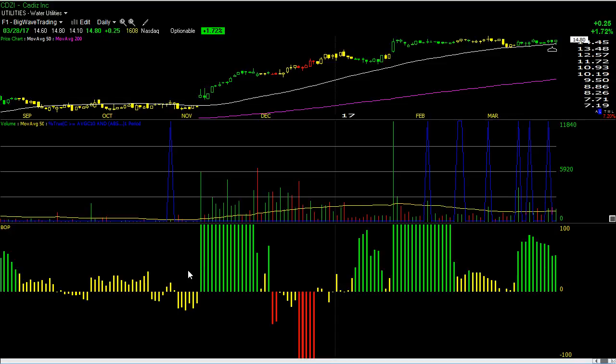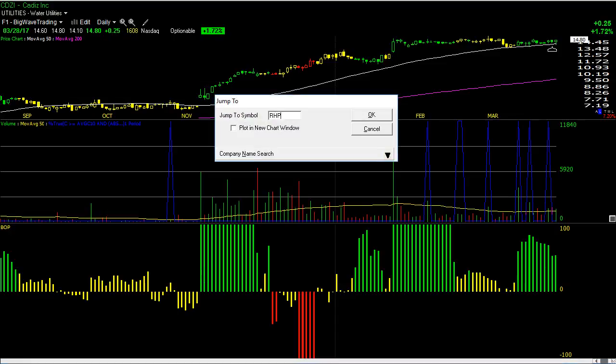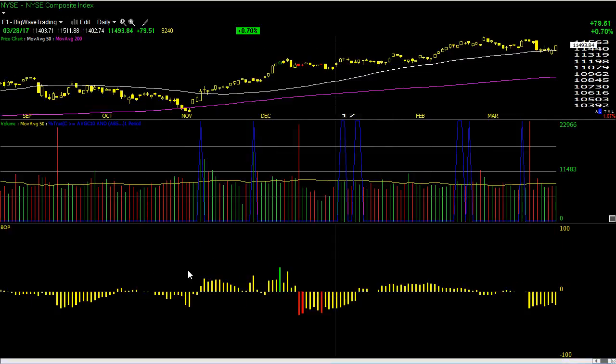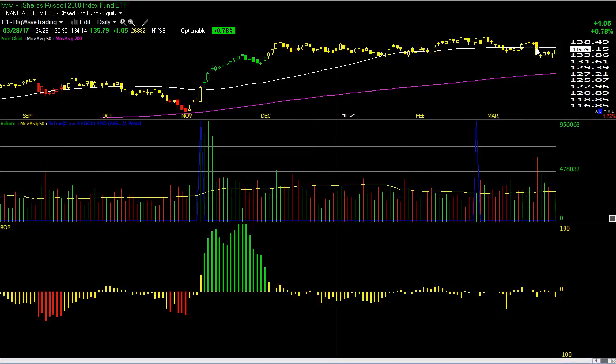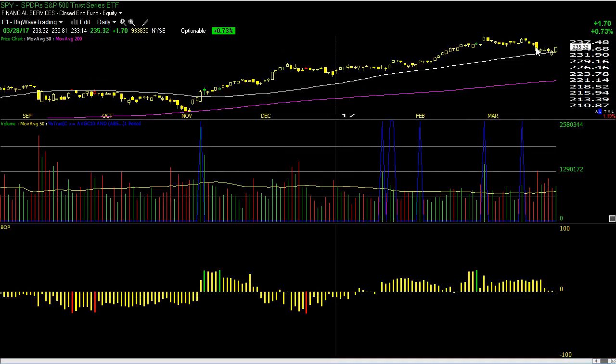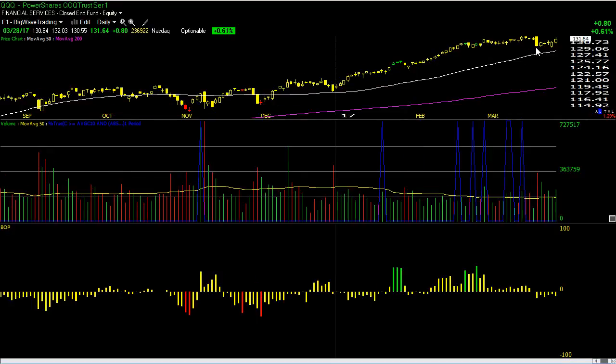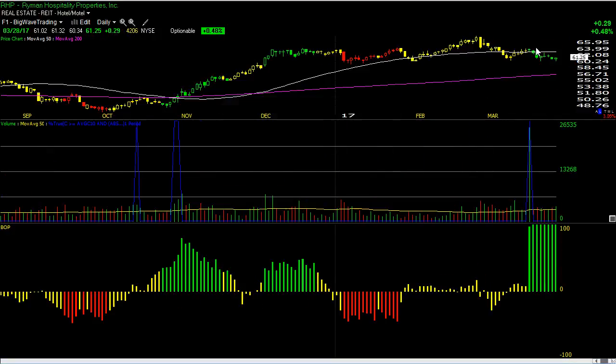It's a very solid-looking market, so with these new long positions, maybe we're going to be good to go. We still have a lot of work that needs to be done on all the indexes. Until we fix that price bar from past Tuesday that we've got to get through, I'm going to have a tough time being bullish. But it's good to see all the new long positions.